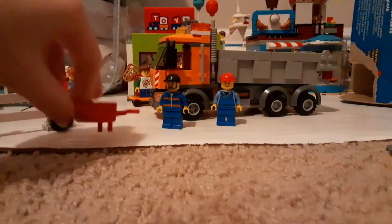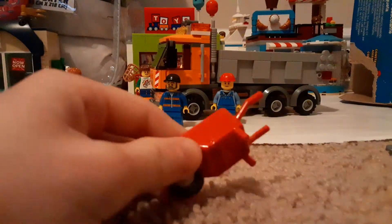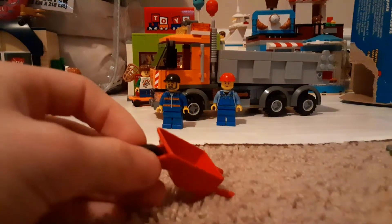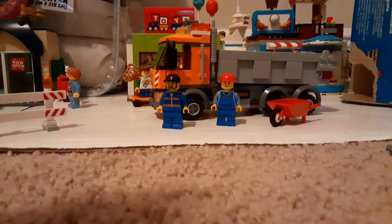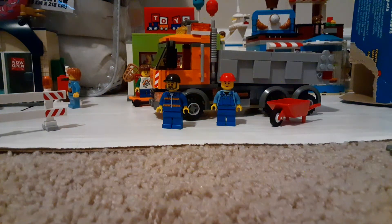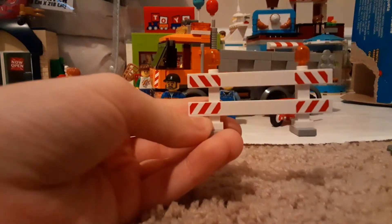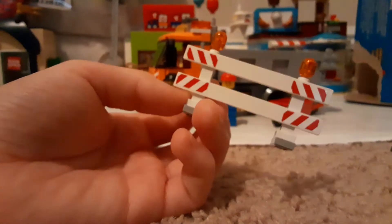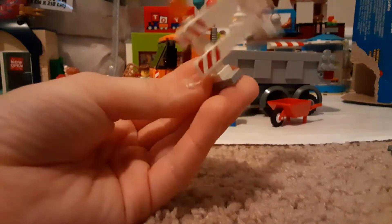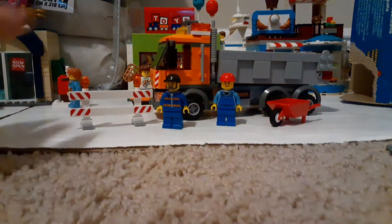Those are the two figures. There's also a wheelbarrow — it's old but it's new to me because I don't have one. You guys are probably like 'I've had that for so long.' Here's a fence. It just has orange lights, stickers, and that's the only one I have, so that's pretty cool.